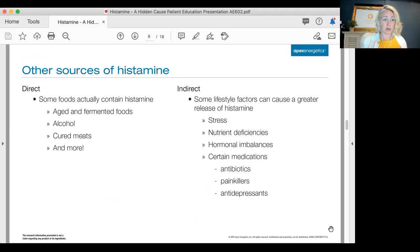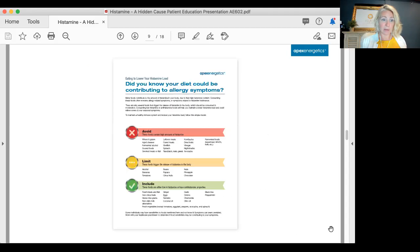Here are some other sources of histamine. Fermented foods, alcohol, and cured meats — this is a beer-and-pizza night. Lifestyle factors like stress, nutrient deficiencies, hormonal imbalance, and medications you might be on can really impact the indirect sources of histamine that are making your bucket full.